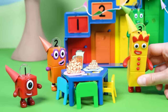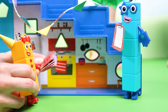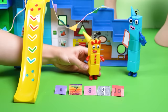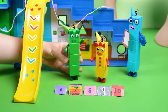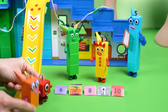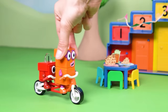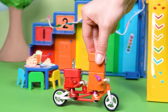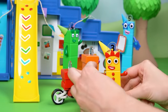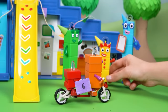It looks like 3 forgot to send out the party invitations to Number Blocks 6, 7, 8, 9, and 10! Oh no! But 4 is always there to help. With the party starting soon, what can they do? Great idea — 1 and 2 can quickly deliver the invitations on their bike. It's much faster than walking. 1 and 2 are always ready for an adventure, and today they have a very special mission. Off they go to make sure everyone knows about the party!